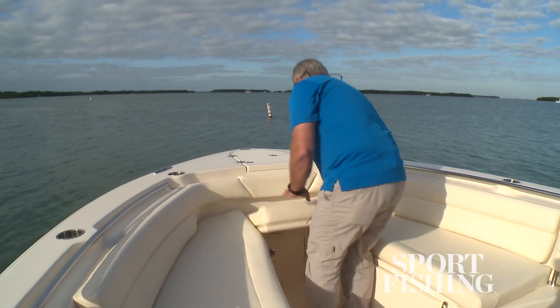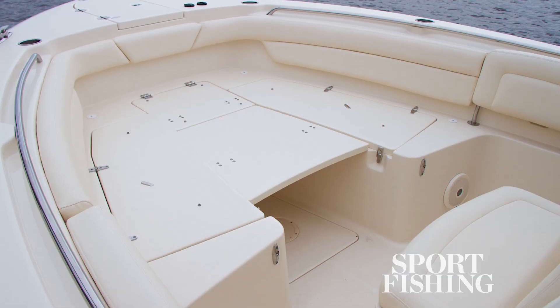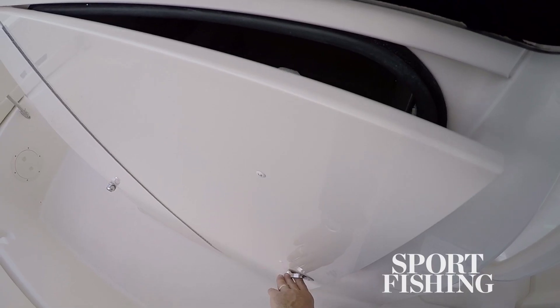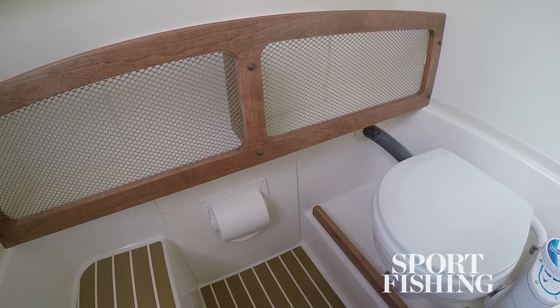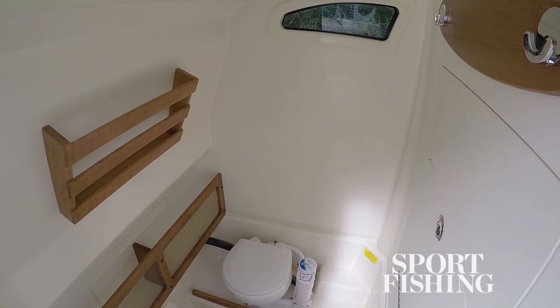Our test boat is equipped with a windlass, and I like the fact that you can remove the center cushion to get easy access to it. The bow seating area can be converted to a large casting deck by inserting the optional deck insert or cocktail table. For all-day comfort on board, there's an enormous head compartment with a china flushing toilet. I like the fact that there's a teak sole in there — a portal for light gives it a nice roomy, airy feeling.